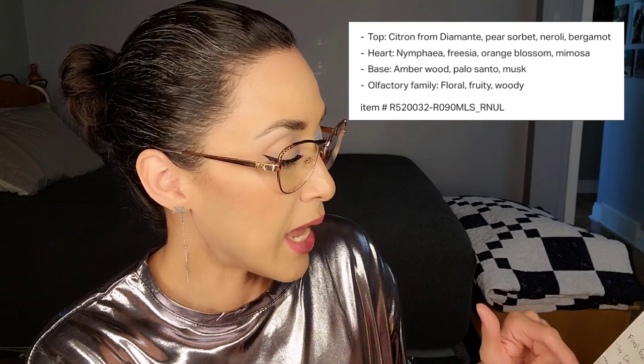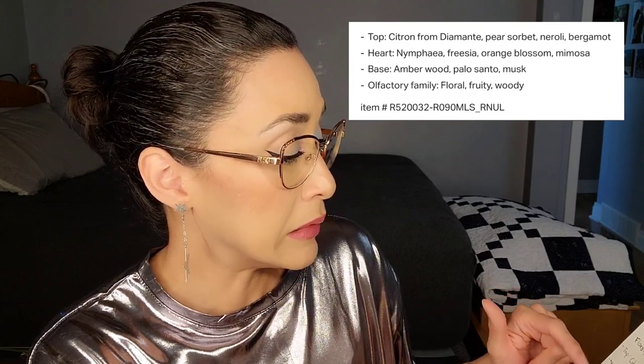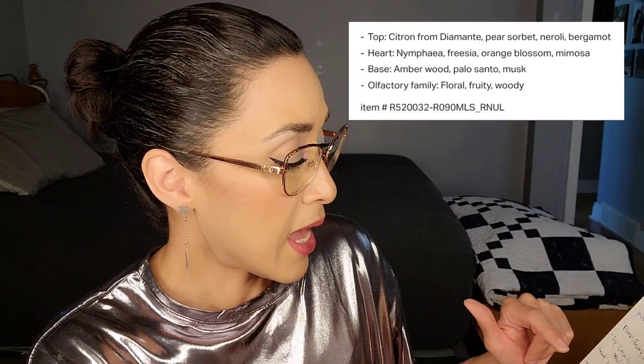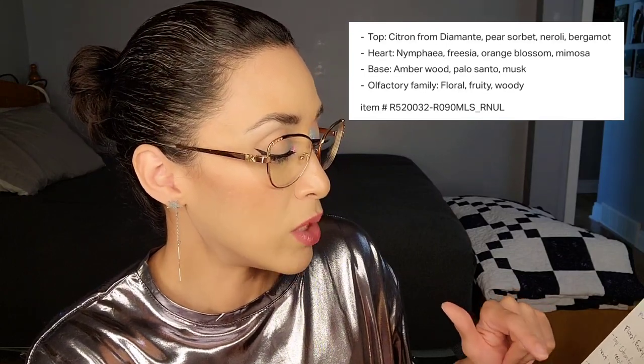In terms of lifespan, Yellow Diamond barely makes it to the three-hour mark — it definitely doesn't last as long as the other two. My husband also placed it at number two out of the three he tried. On the website it's described as a floral fruity woody scent. Top note is citron de diamante, pear sorbet, neroli, and bergamot. Heart notes are ninfaea, freesia, orange blossom, and mimosa. Base notes are amber wood, palo santo, and musk.